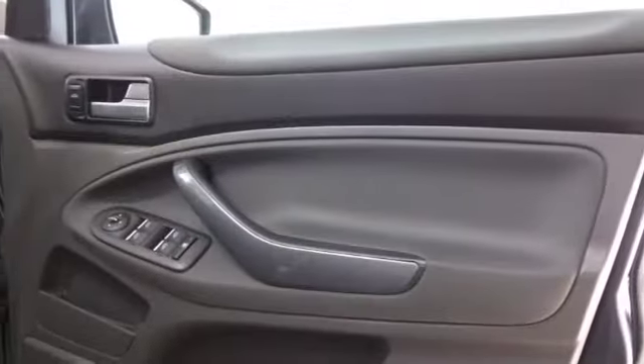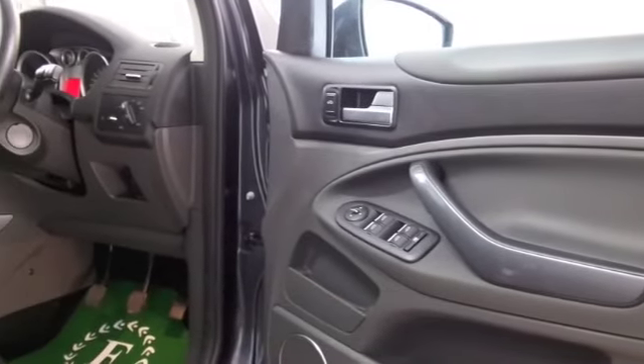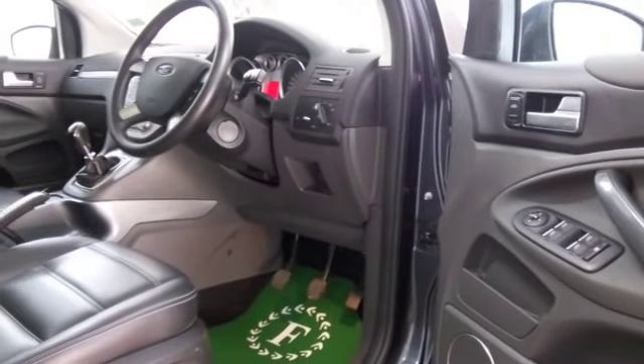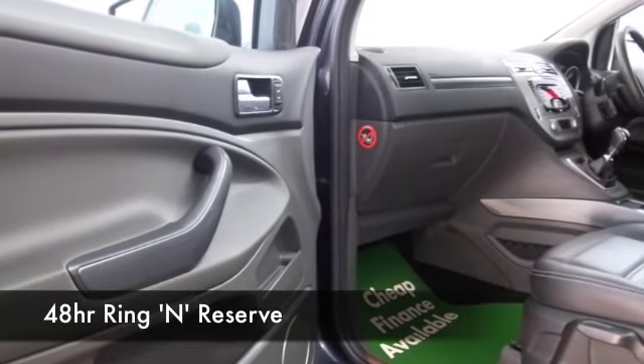This only has about 25,500 on the clock, so we're not looking at too much there. All leather, and great news — your front seats are heated, we've got climate control, parking sensors, electric windows, and a decent sounding music system too.